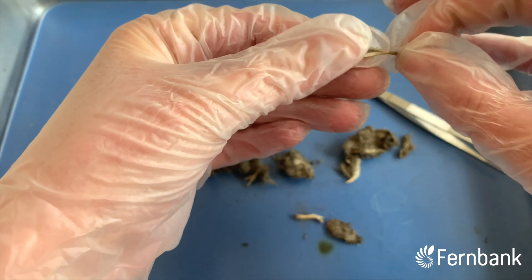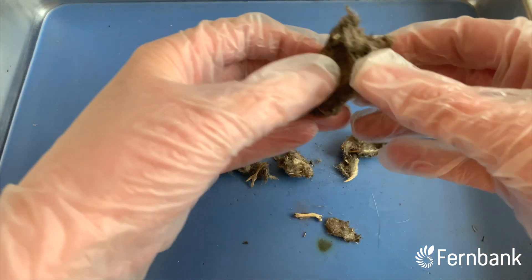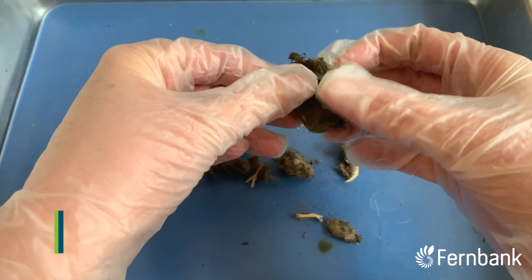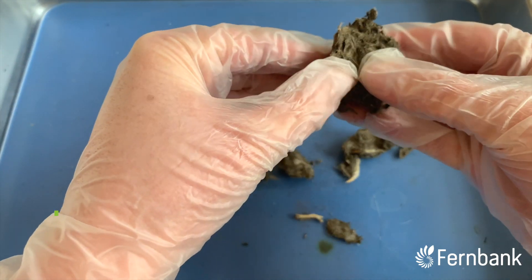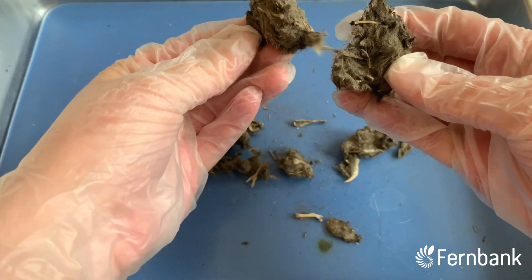Here we've got maybe a little hip bone. These owl pellets can be all different shapes and sizes — it usually depends on the species of the owl. I'm not entirely sure who this came from, but it's a fairly large owl pellet, so it would have been a fairly large owl that produced it.